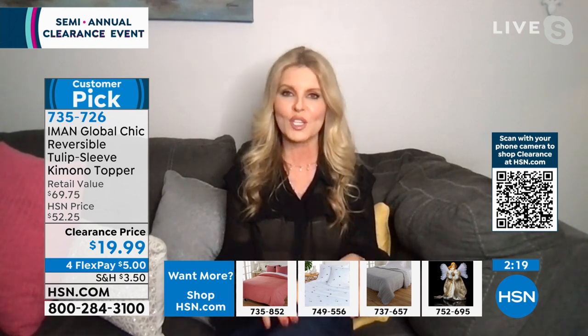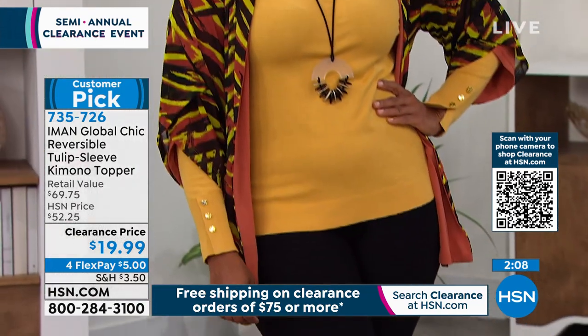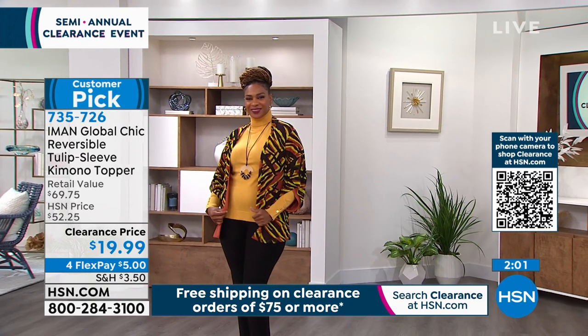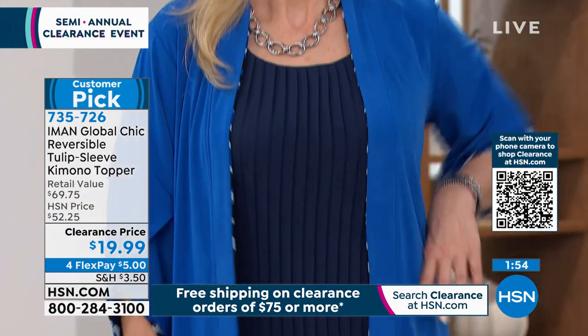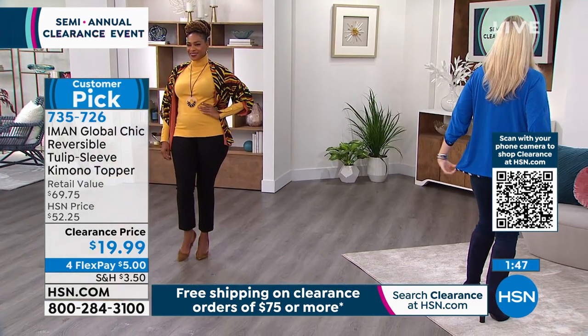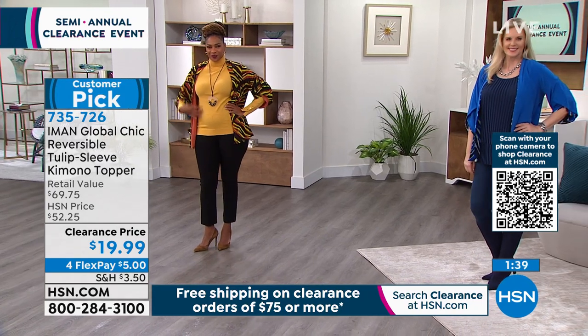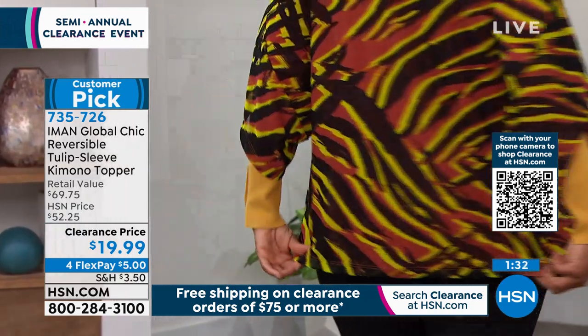Jersey knit is so easy to take care of — just throw it in the wash machine, dry it in the dryer, or line dry it. Easy to travel with too: you can just roll it right up into a suitcase. It's a great third piece when you're in air conditioning, at the movie theater, or the grocery store — it just gives you a little bit of coverage and adds instant style to anything. The length is 28 inches, so it's going to cover up the stuff we'd like to cover up. We have extra small to 3X, machine wash, tumble dry.